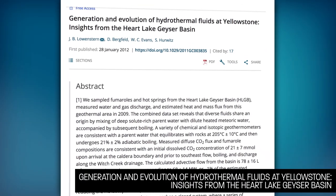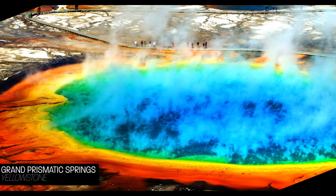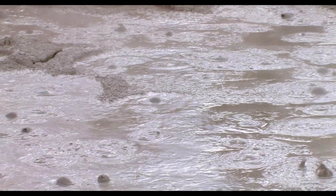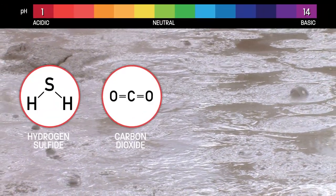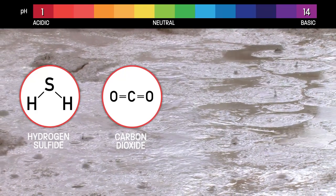A study published in 2012 by researchers from the U.S. Geological Survey examined why not all of Yellowstone's hot springs are alike. When hot spring water gets hot enough to boil, many of the volcanic gases that contribute to acidity — like hydrogen sulfide and carbon dioxide — can also vaporize and separate from the water.